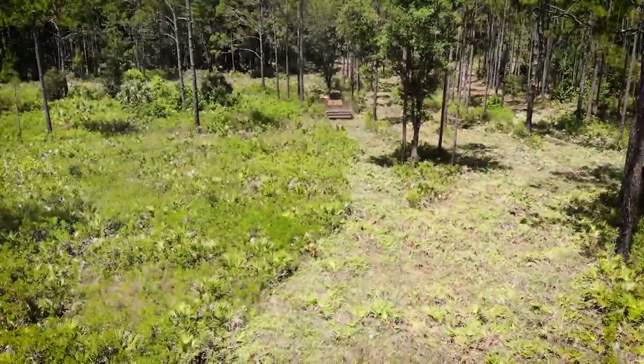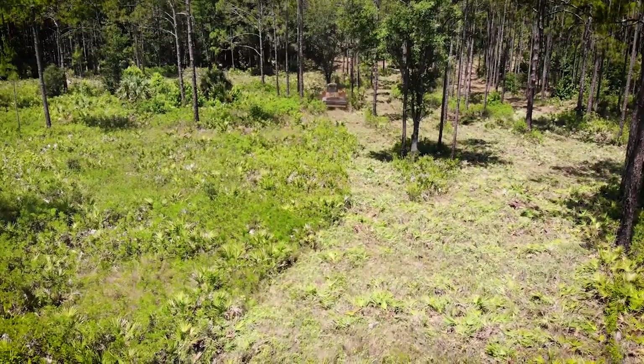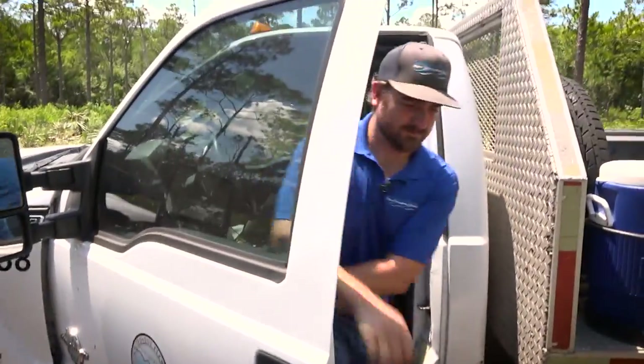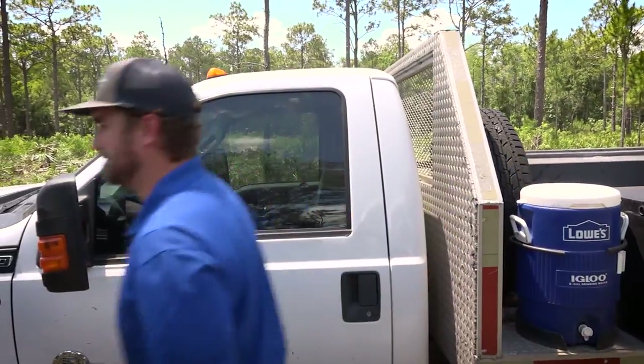Today's project is at the Green Swamp Beast Wildlife Management Area. This habitat enhancement is 400 acres. My name is Mark Maggard. I'm a land management specialist with the Southwest Florida Water Management District.